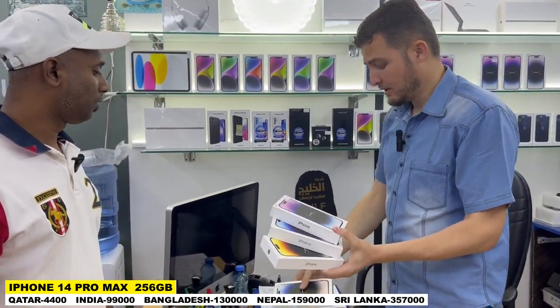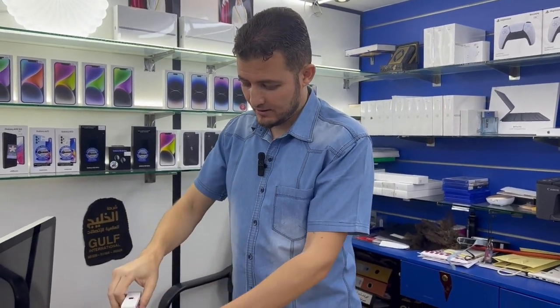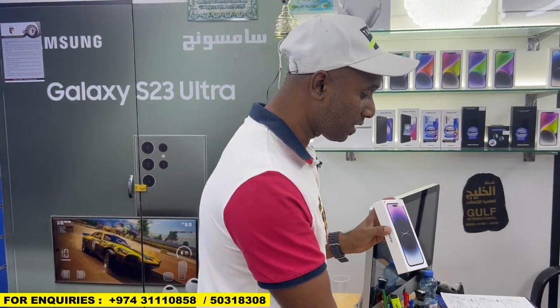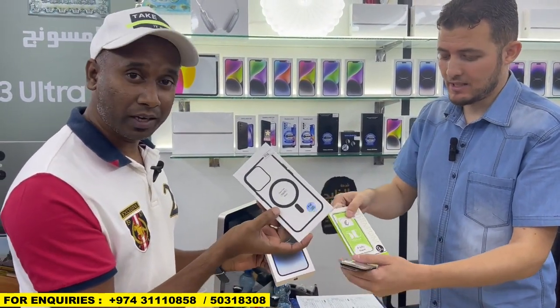This 256 GB — okay, one by one. Purple color, 256 GB — 4,400 Riyal. Guys, if you buy this mobile, they will give us free things. What do you get with the 14 Pro Max? Any cover — this back cover is free. This screen protector — anti-broken glass — this is free.